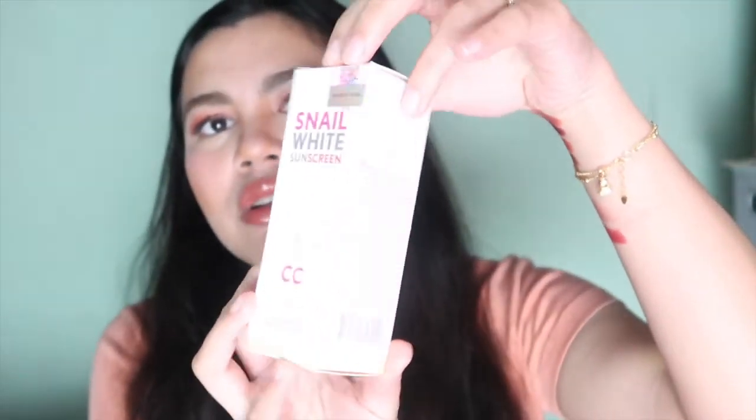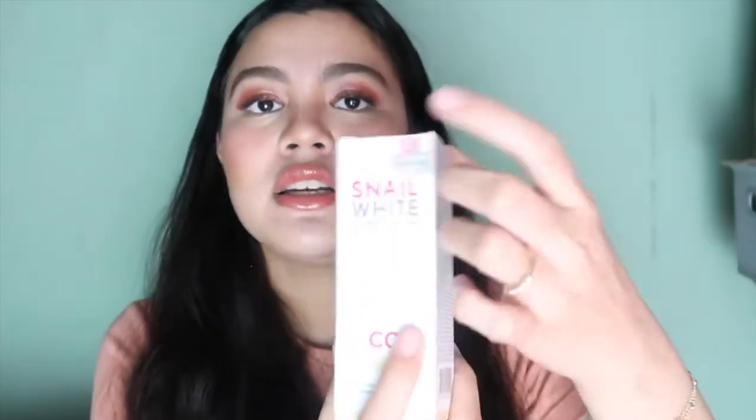Next is this one — this one is the CC cream. This one is the box of the CC cream, and it has a QR code as well. When you open it, it's like this — it's sunblock but papump din siya. I think CC cream is good for me because it's a color corrector, and at the same time, it is sunblock. So it's like hitting two birds with one stone — that solves my two problems.